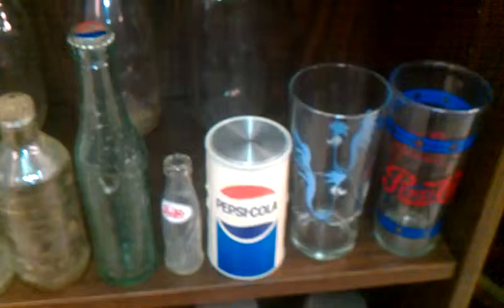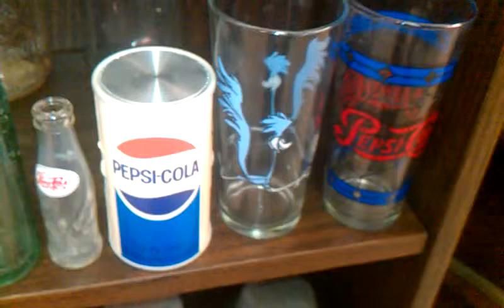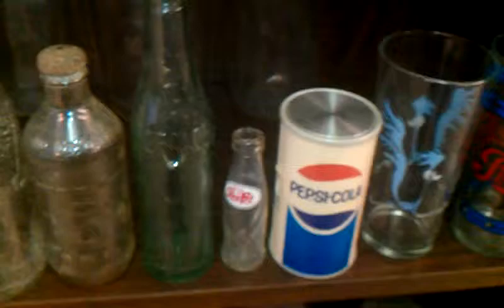Down here are some of the Pepsis. Of course, Pepsi was founded in North Carolina. That's an old AM radio there in that can-looking thing. And remember the Looney Tunes glasses — Hardee's used to give those out in the 70s when you bought a Pepsi.